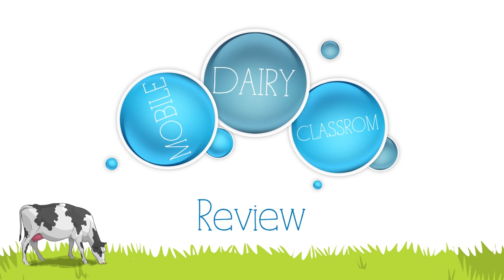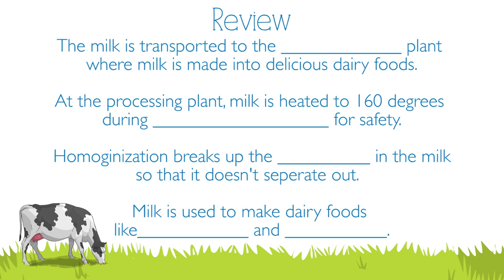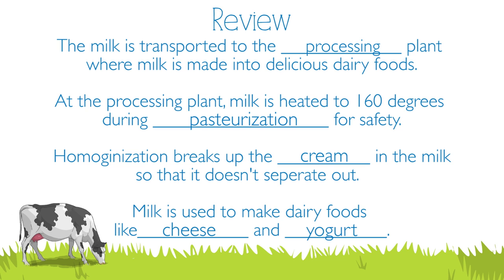Boys and girls, what did you learn about processing? The milk is transported to a processing plant where milk is made into delicious dairy foods. At the processing plant, milk is heated to 160 degrees during pasteurization for safety. Homogenization breaks up the cream in the milk so that it doesn't separate out. Milk is used to make dairy foods like cheese and yogurt.